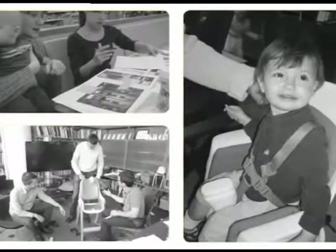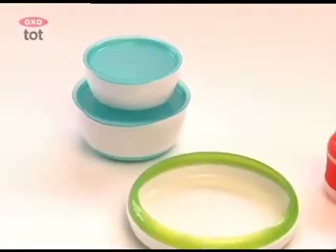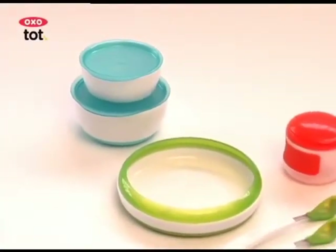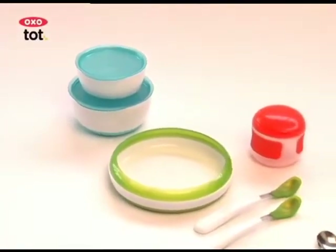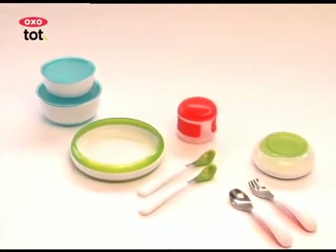Extensive user testing resulted in a complete line of products covering feeding, cleaning, and bathing. Our feeding line offers just the right tools for meal time and snack time. Each has subtle details that help tots transition to eating like a big kid.